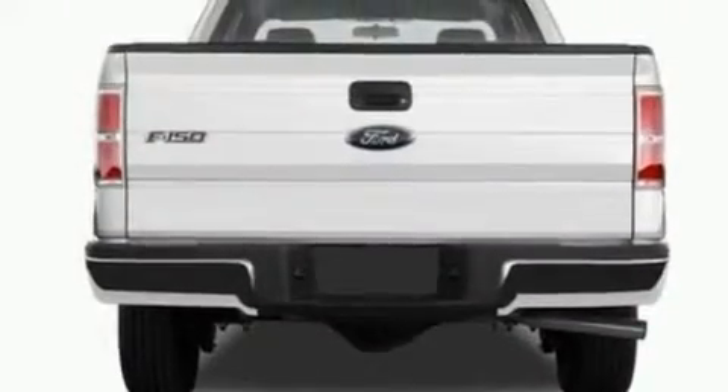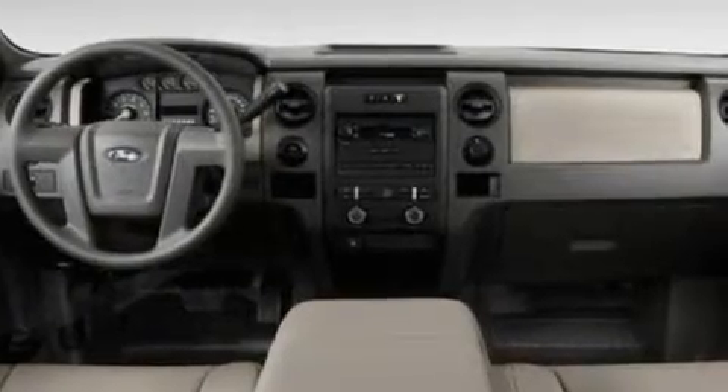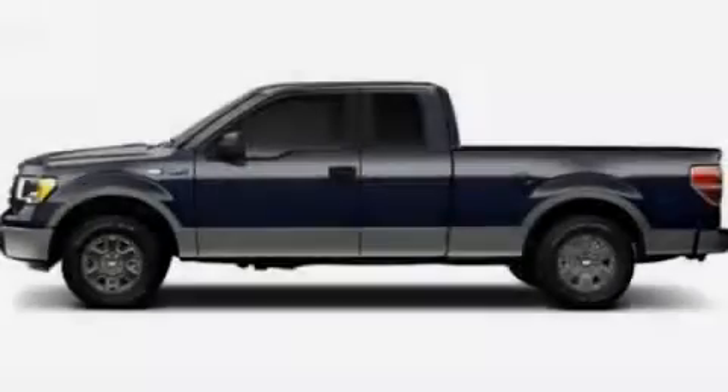Additional features include a low-tire pressure indicator, traction control and stability control systems, an anti-lock braking system, side curtain airbags, and much more. This vehicle won't last long at this price — call in and arrange a test drive now.